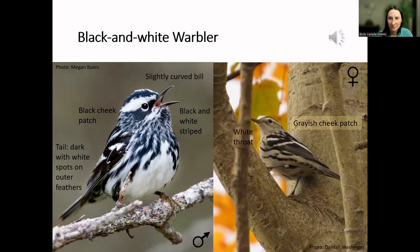The black-and-white warbler has a song that's easily recognizable once you tune into it — people say it sounds like a squeaky wheel.